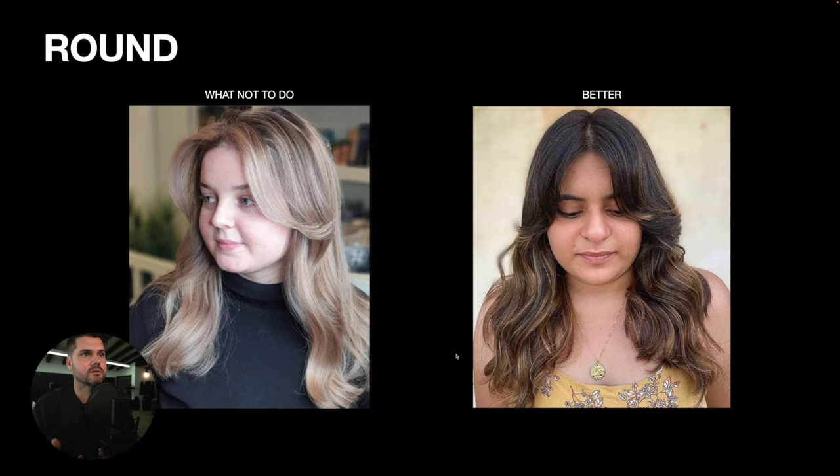As soon as you see a client with a rounder face, you want to add that fringe to cover the forehead a little bit, soften that roundness on top, and then bring the hair just below the jawline — whether with a layer or with length. You can see in this example she's got a fringe that comes across the cheekbone area and then long length after that. On the right, she has a little bit more layering and width, with pieces that have movement right under the chin, which elongates her face.